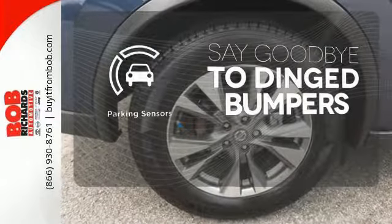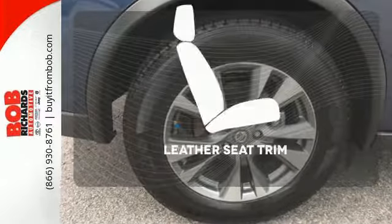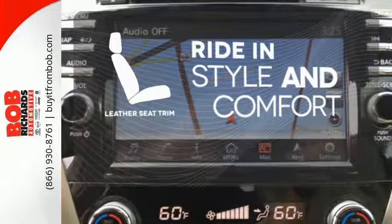Parking sensors help keep you safe by alerting you to your surroundings. Ride in style and comfort with leather seat trim.